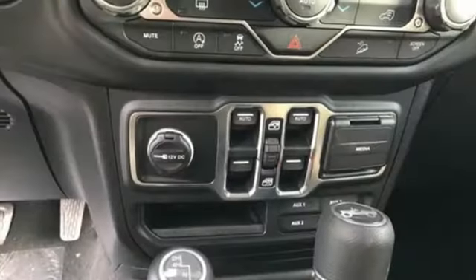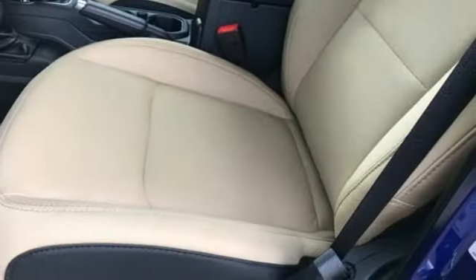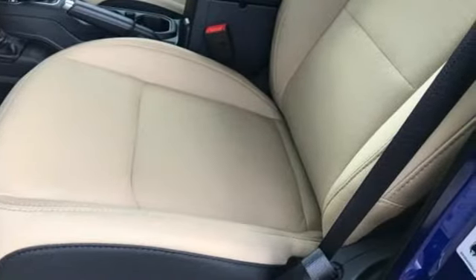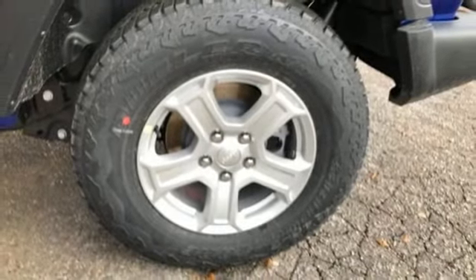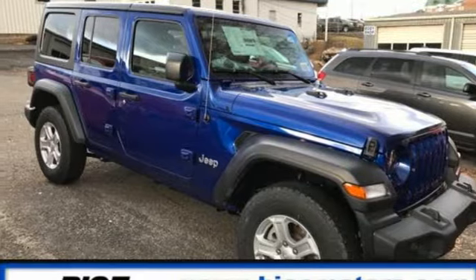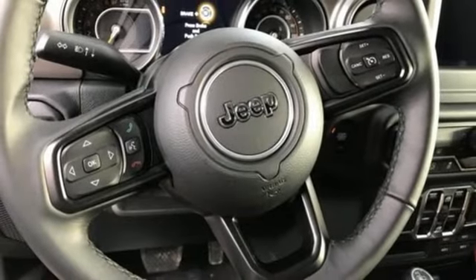It comes nicely equipped with features you'll love: V6 engine, dual zone climate control, streaming audio, configurable instrument gauges, leather steering wheel, power heated mirrors, external memory control, Targa sunroof, wireless phone connectivity, and automatic transmission.